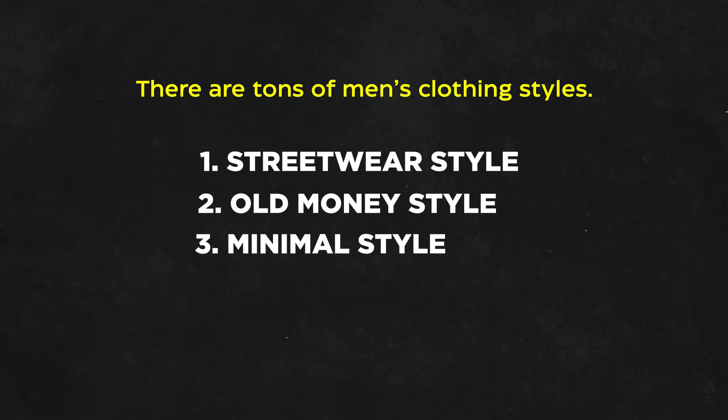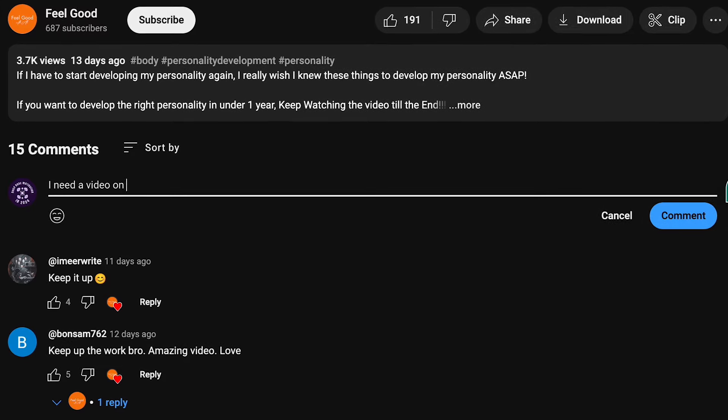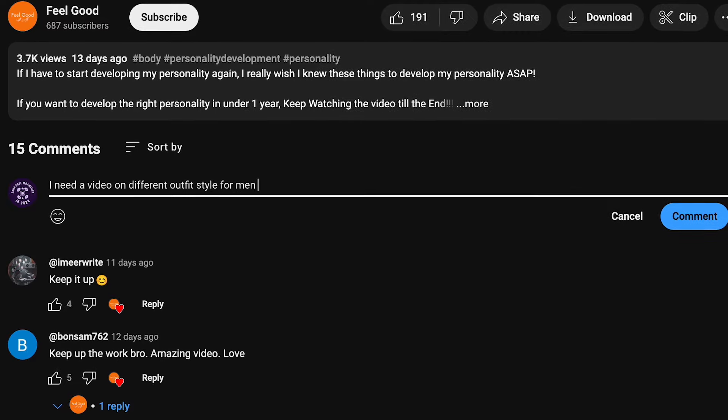One thing I want to tell you is that the three mentioned styles are not the ultimate styles to go with — these are just what I wear occasionally. If you want to know more about different outfit styles for men in detail, let me know in the comments section and I will make a detailed video on all outfit styles for men.